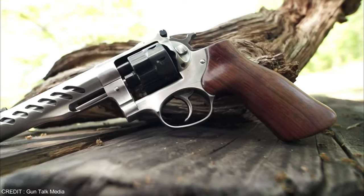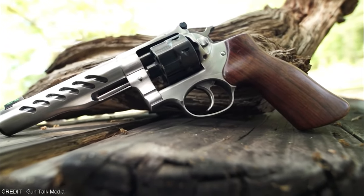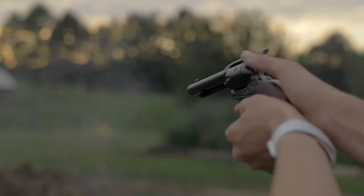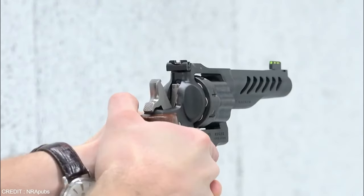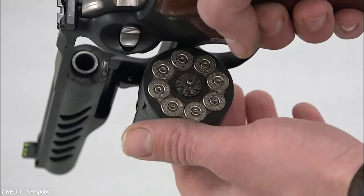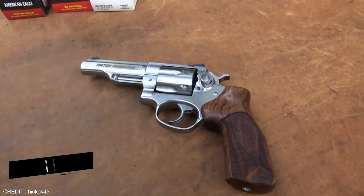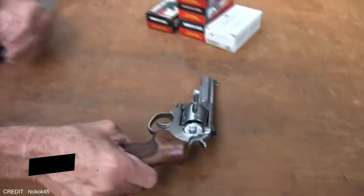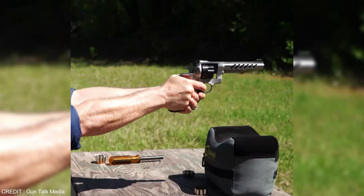The grip frame easily accommodates a wide variety of custom grips. While other eight-round revolvers fall into the minor power factor category, the Super GP-100 with its mild recoil stands out and packs a punch. Feel free to spend the $1,550 that this pistol is priced at, because one day it could save your life — and that's more valuable than anything.